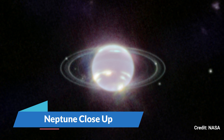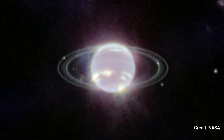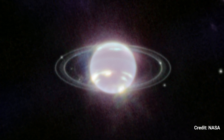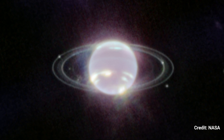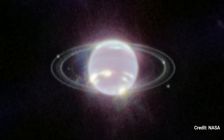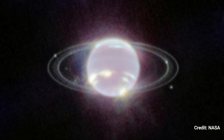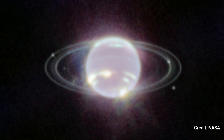Number 4. Neptune Close-Up. For the first time in more than three decades, Webb's near-infrared camera image of Neptune brings the planet's rings into sharp focus. In this view, the clearest visible elements of Neptune's atmosphere are a series of bright patches in the planet's southern hemisphere that depict high-altitude methane ice clouds.